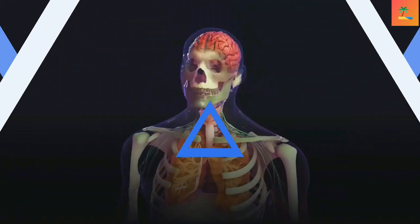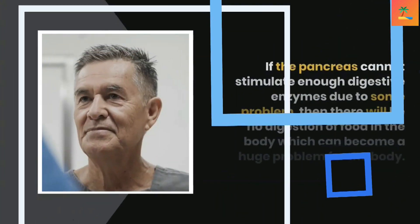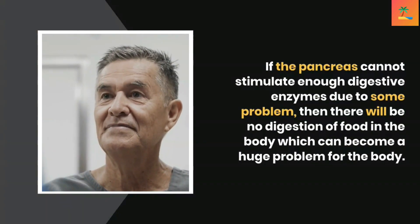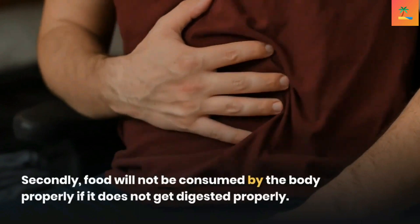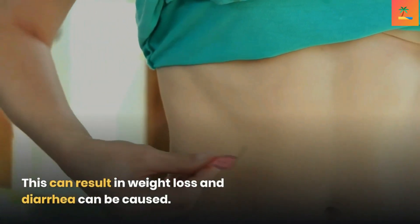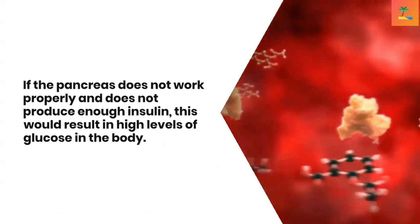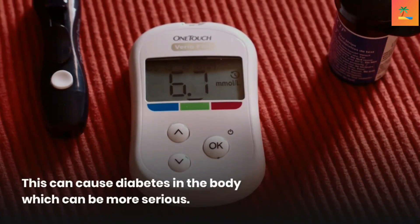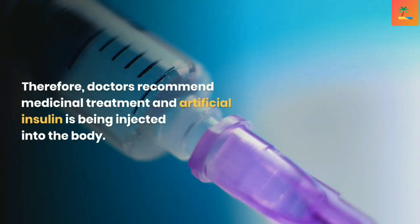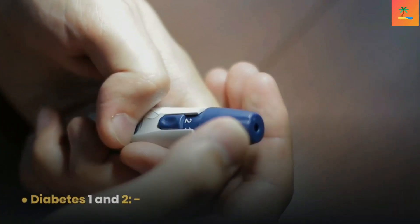The pancreas helps in digestion and hormonal secretions, so any problem or disease can affect the whole body. If the pancreas cannot stimulate enough digestive enzymes, there will be no digestion of food, which can become a huge problem. Food will not be consumed properly, potentially resulting in weight loss and diarrhea. If the pancreas does not produce enough insulin, this results in high glucose levels and can cause diabetes, requiring medicinal treatment and artificial insulin injections.